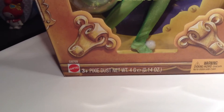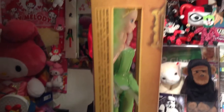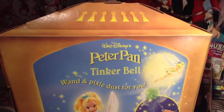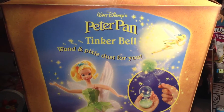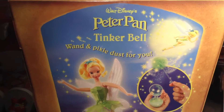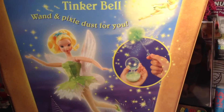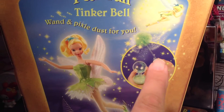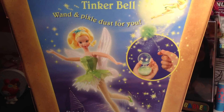The front of the box is made by Mattel — three and up. The sides of the box have a cute little peek-a-boo window so you can see it from the side. Here is the back. It says Walt Disney's Peter Pan Tinkerbell — wand and pixie dust for you. It has a cute illustration of Tinkerbell flying away, and it demonstrates the glitter ball and the glitter wand with the pixie dust. It's almost like Tinkerbell is throwing the pixie dust on the wand and in the ball for us, so we could always have pixie dust to throw around.